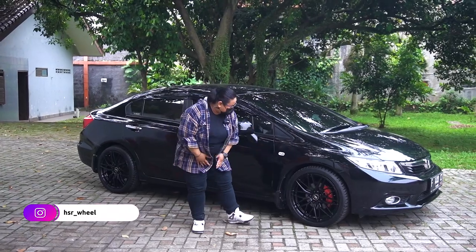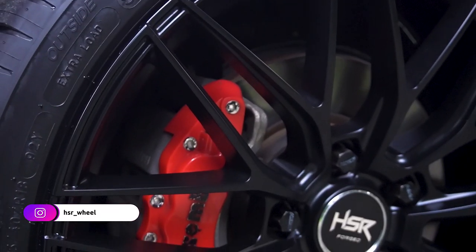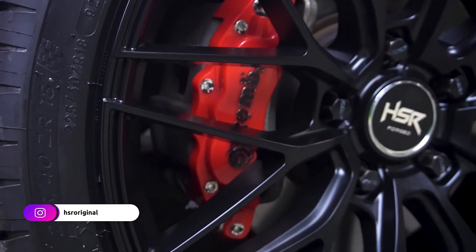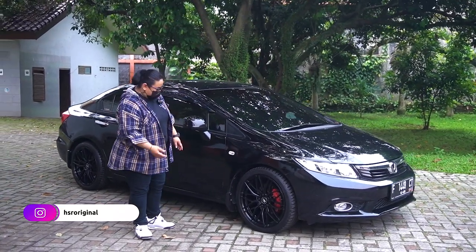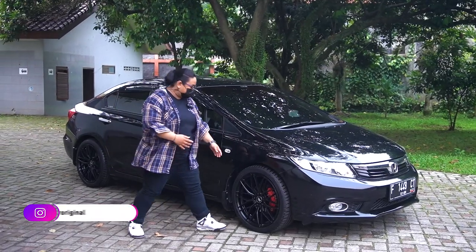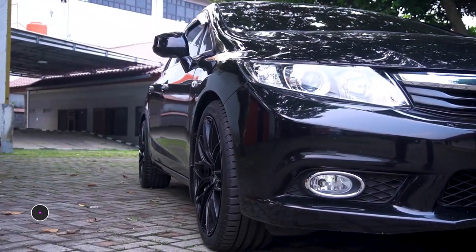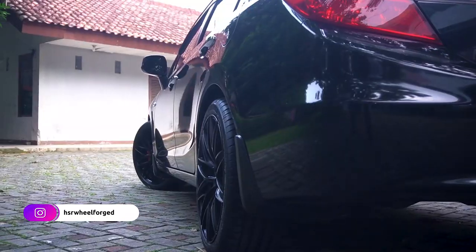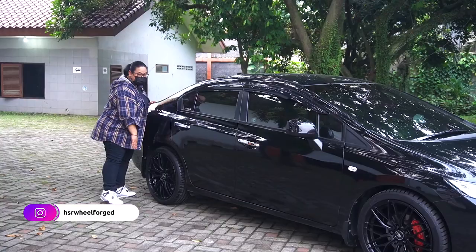Ada pemanisnya — cover kaliper ya. Tapi keren sih. Fitmentnya juga keren banget. Dia rata bodi bagian depannya. Untuk bagian belakangnya rata bodi juga.